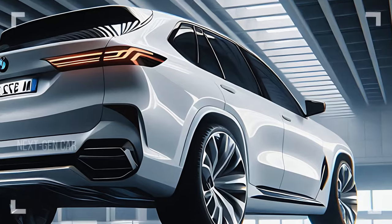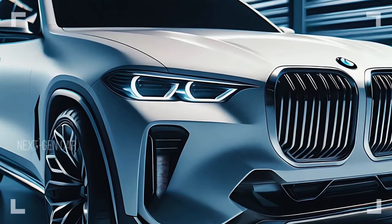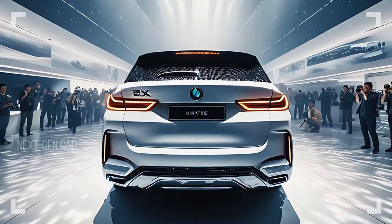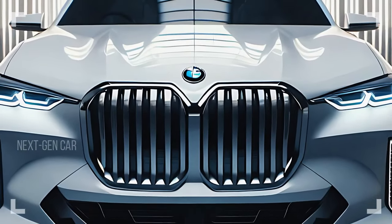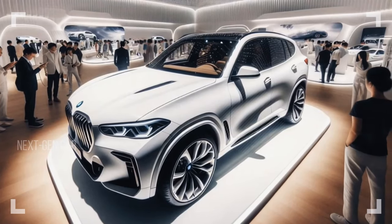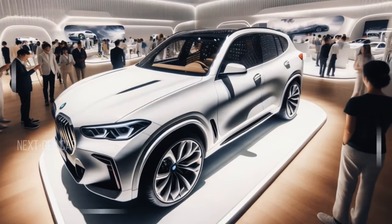So there you have it, folks — a comprehensive look at the 2025 BMW X5, from its striking design and luxurious interior to its powerful performance. The X5 is a true masterpiece. If you enjoyed this review, make sure to give it a thumbs up, subscribe to our channel, and hit the bell icon for more exciting car reviews. Thanks for watching, and we'll see you in the next video.